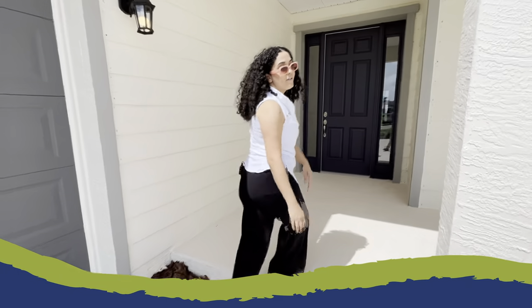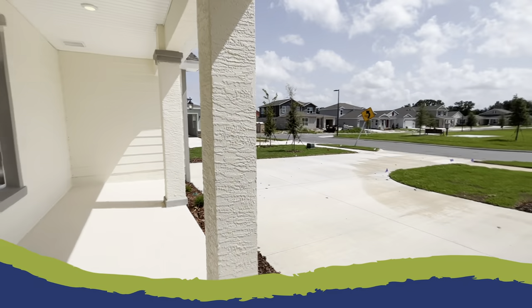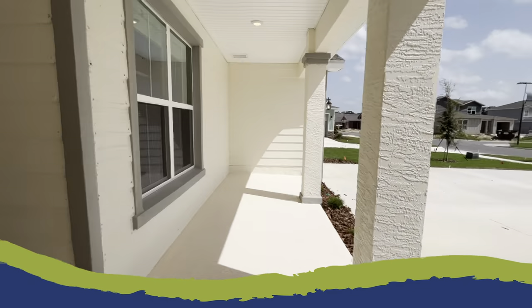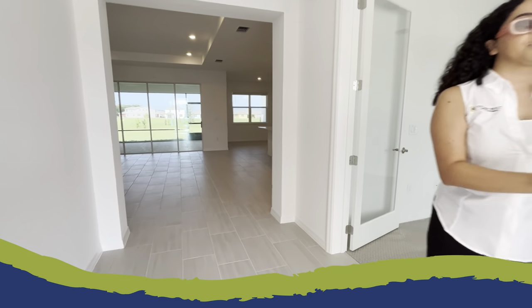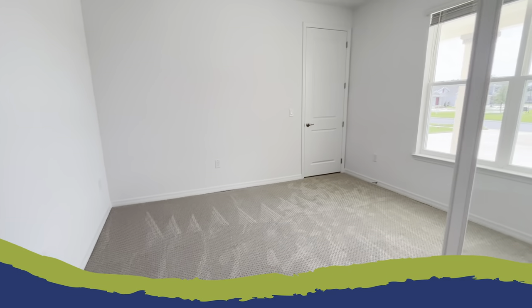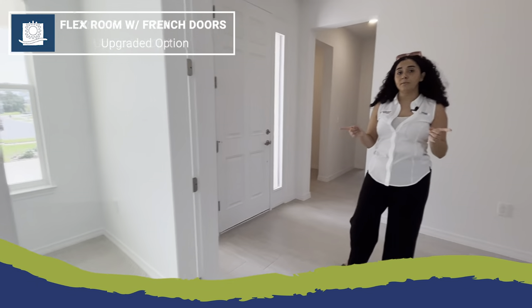Stepping up onto the front porch, notice there's plenty of space for outdoor furniture. Then stepping into the foyer, you notice this grand entry with the flex room located to the right. This flex room does feature storage, and this home shows the optional French doors.